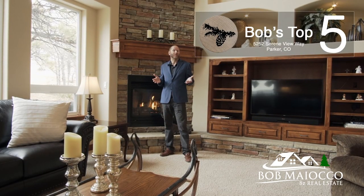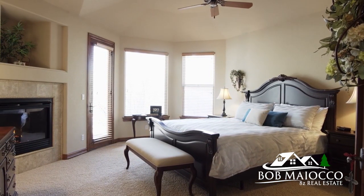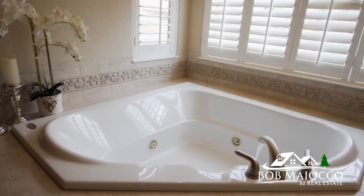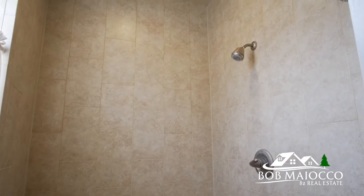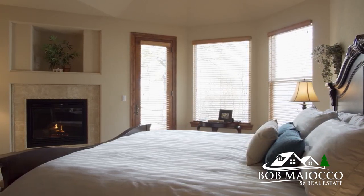Here are my top five reasons why I love 5252 Serene View Way in the Timbers, and why you might just love it too. Number one is the main floor master. This master suite is perfect for stair-free day-to-day living, with its well-thought-out en-suite master bath design — you'll melt away stress in minutes. It's nicely tucked away from the other living areas for a high level of privacy, and with a huge master closet and thoughtful features, this is a master fit for kings and queens.